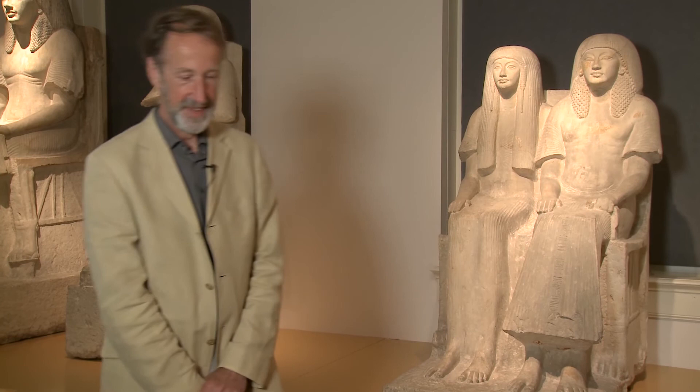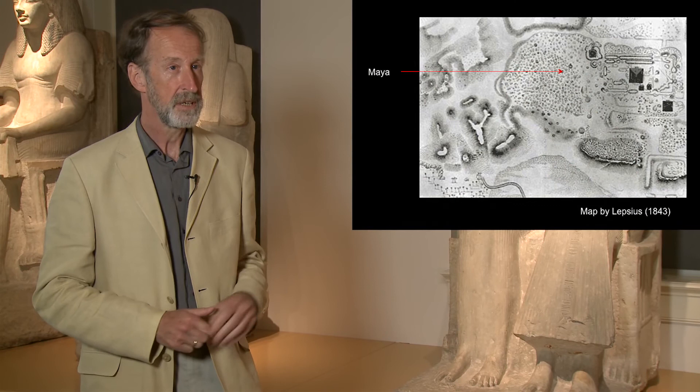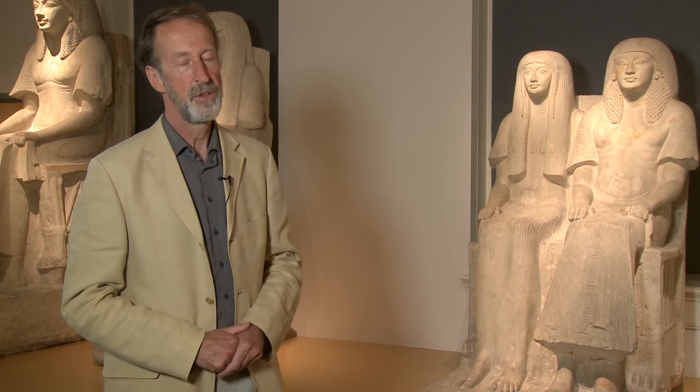When you first entered the room in Saqqara, what was your feeling? The Leiden excavations in Saqqara started in 1975. We had an old map from the 19th century of one explorer who had seen the tomb of Maya in 1843, but then it was covered in sand again by the eternal wind of the desert. So we had no idea. We started our excavation, we found the tomb — but it was not the tomb of Maya. There was a mistake in the map.